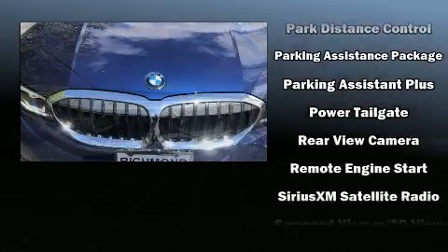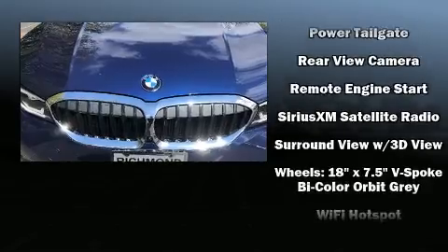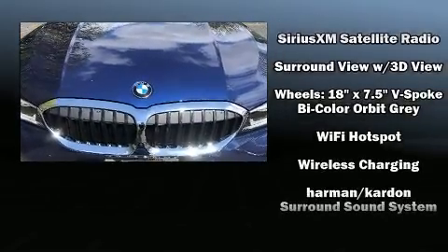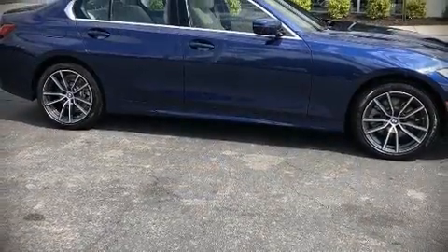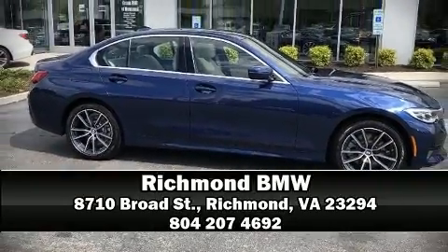BMW also prioritized safety and security with features such as head curtain airbags, brake assist, and four-wheel disc brakes with ABS. Please don't hesitate to give us a call.